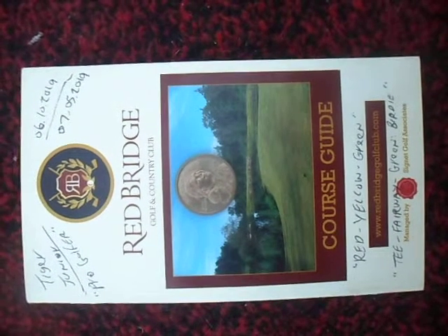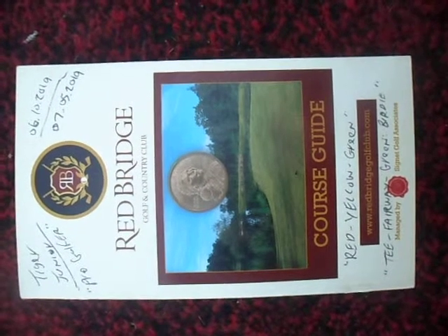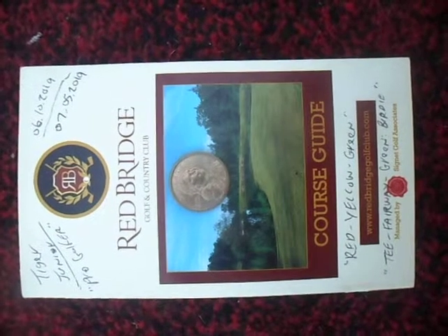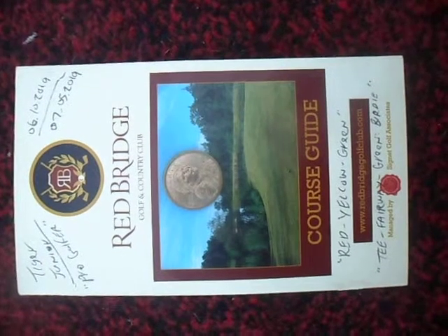Since he's going to get paid to play, this is no longer amateur stuff — this is pro stuff now. You can't be an amateur and get paid. This will be our first pro tournament, even though it's one day. Usually they last two, three, or four days.